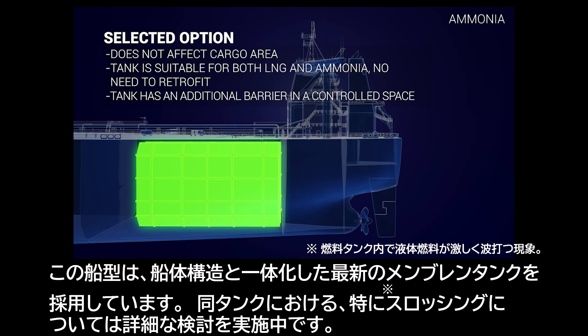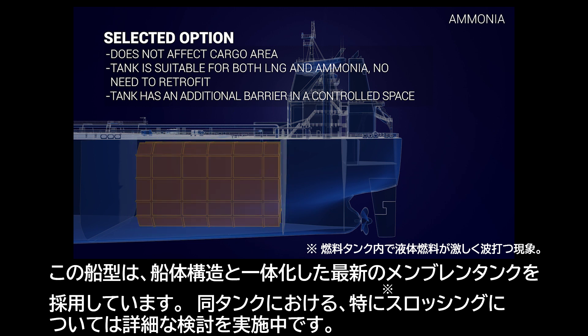This ship type utilizes a modern membrane tank which is integrated into the ship structure. For a design such as this, especially the sloshing effect is under deep investigation.